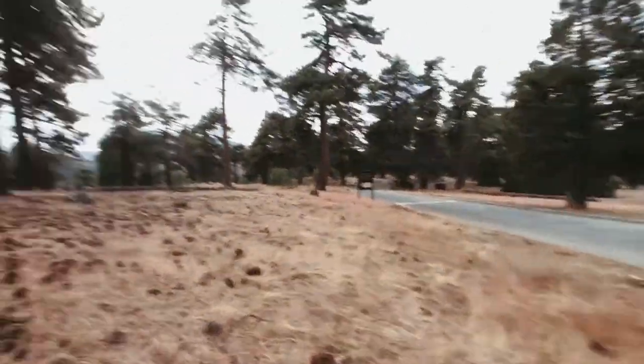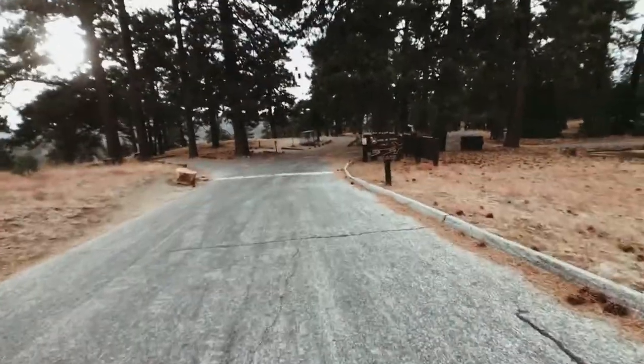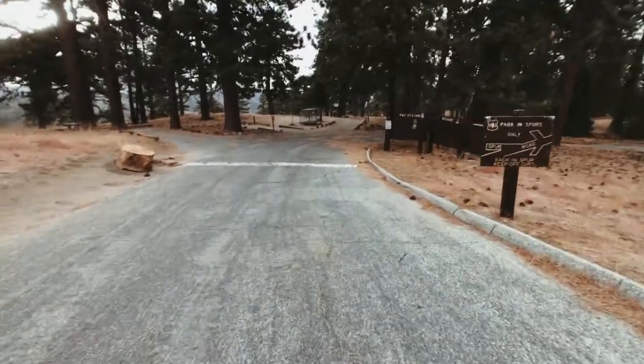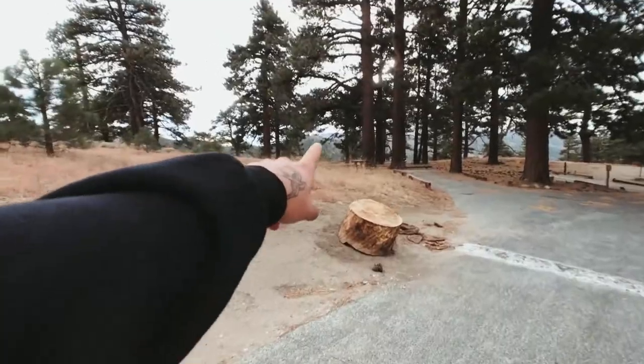I'm going to walk down this little paved road to the campground and see what spots we could find. Looks cool though — sun's coming out a little bit.